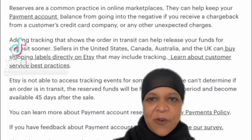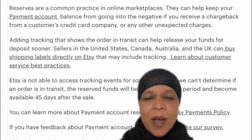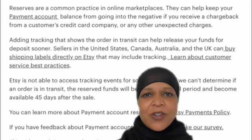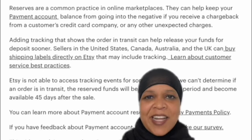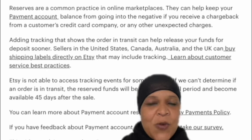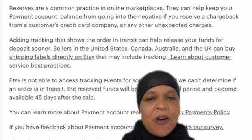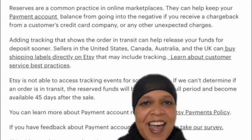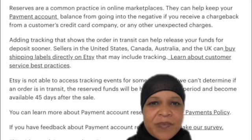This video is for people who are looking to get into selling through print-on-demand, perhaps using vendors such as Printful or Printify. A lot of people may be under the misconception that you can get into the business through Etsy using print-on-demand without any money. That is a fallacy, and here's why.